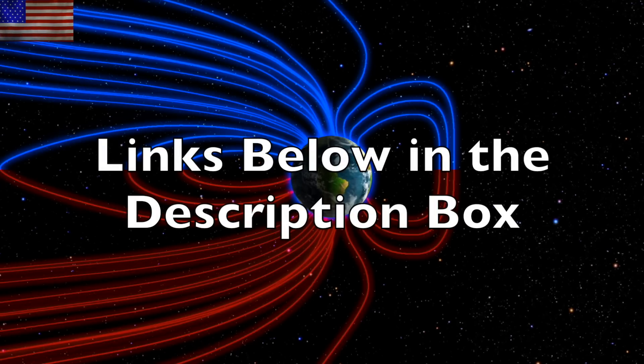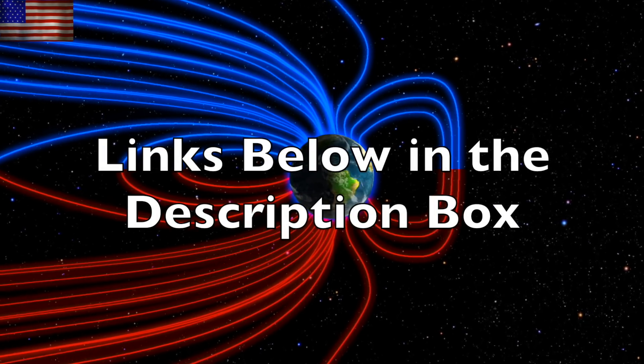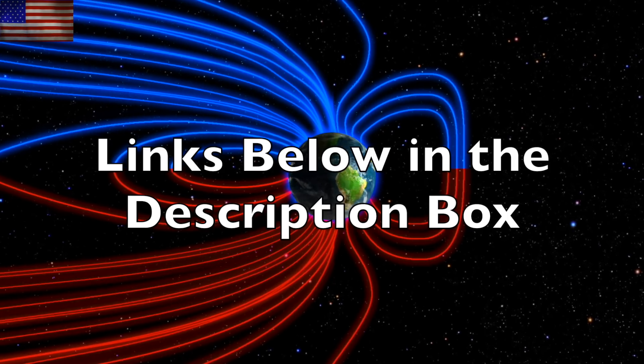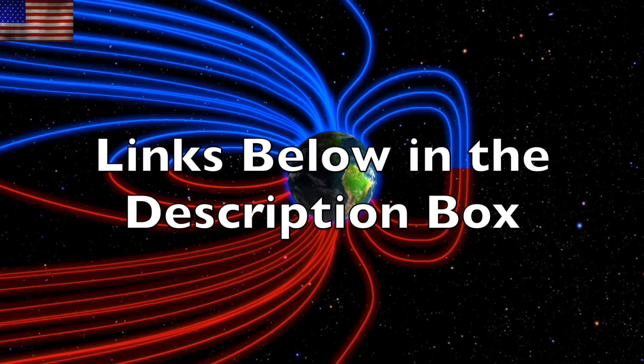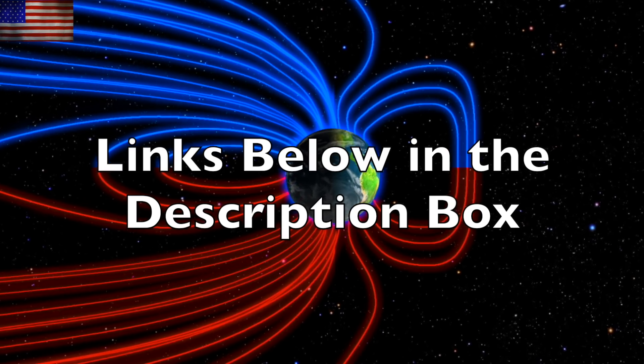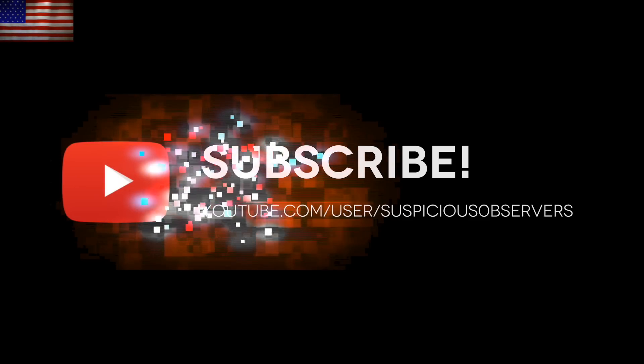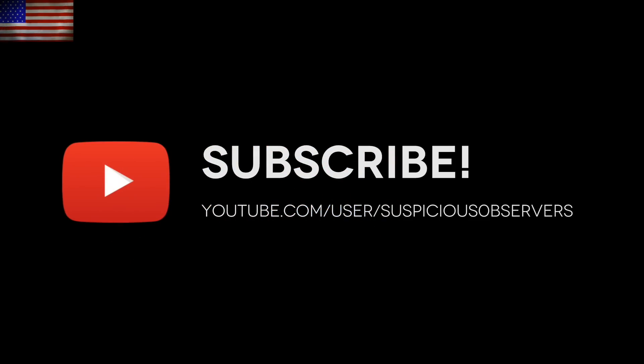We greatly appreciate your support. Be sure to check out the links to observer resources in the description box below the video. Eyes on our star — subscribe, and we'll do this all again tomorrow, right here, at 6 a.m. in the new valley of the sun. Eyes open, no fear, be safe everyone.